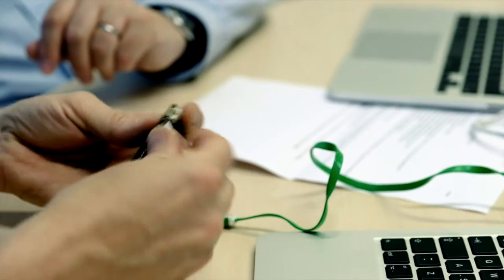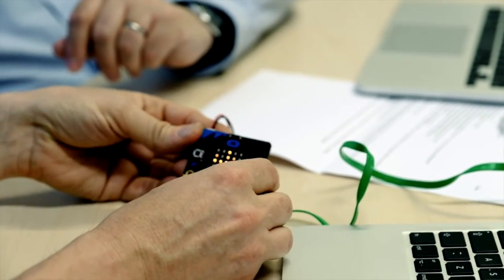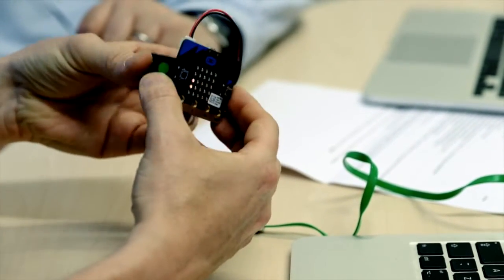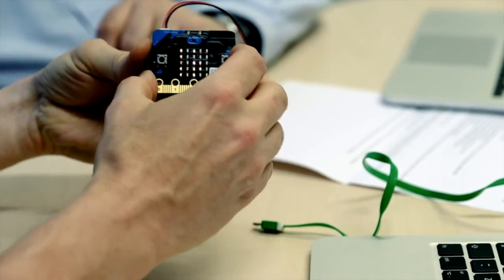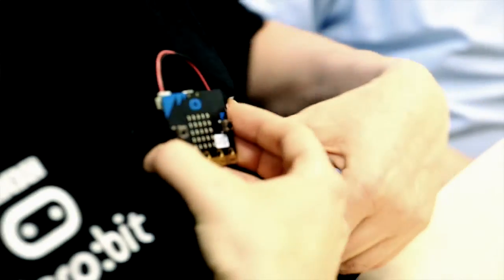We don't need to use the USB cable for power — we can use a little battery pack. You get one of these in the kit with standard AA batteries. And there's 'hello miles'. So if I really wanted to, you can clip the batteries to the back, put that across a blazer pocket, walk around, and everybody knows who you are.